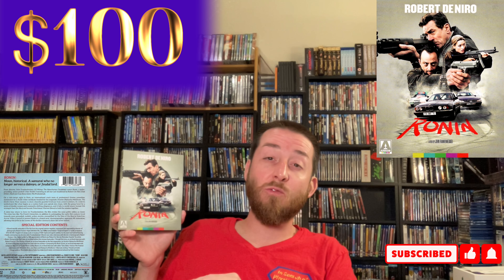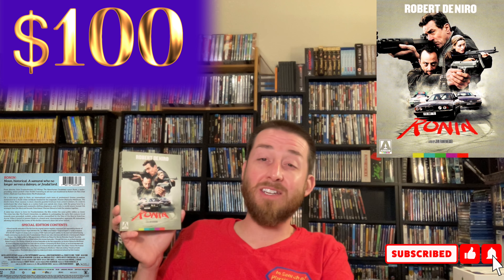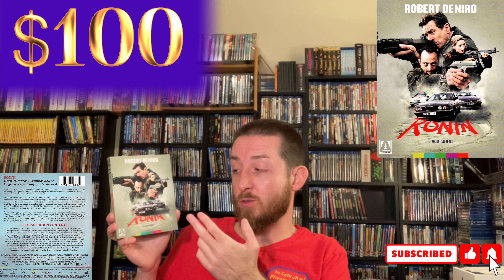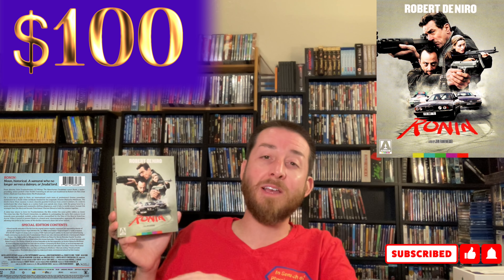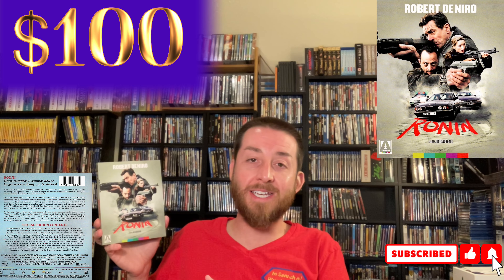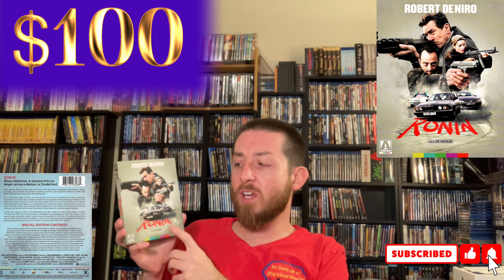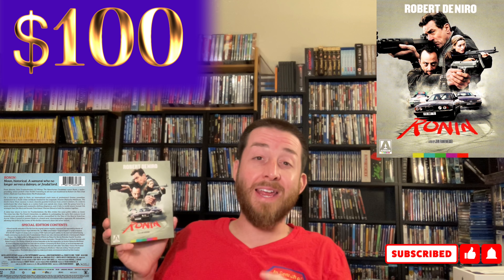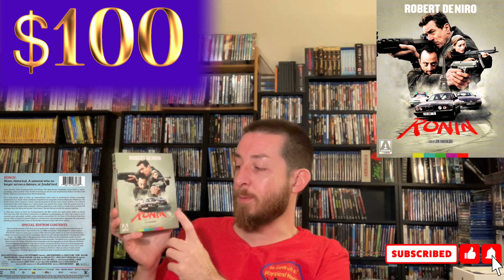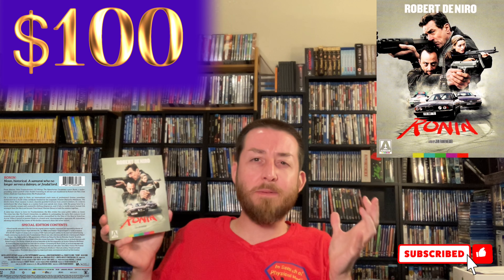If you get lucky you can get this for around $50 or $60 — a steal of a deal. Mine I originally got when it was released and it didn't cost me anywhere near that amount. I've talked about this on the channel a lot — Arrow Video Special Edition and Limited Edition releases really do hold their price and go up in value. You never really lose out on buying any of these Arrow Special Editions, and this one is a great movie.